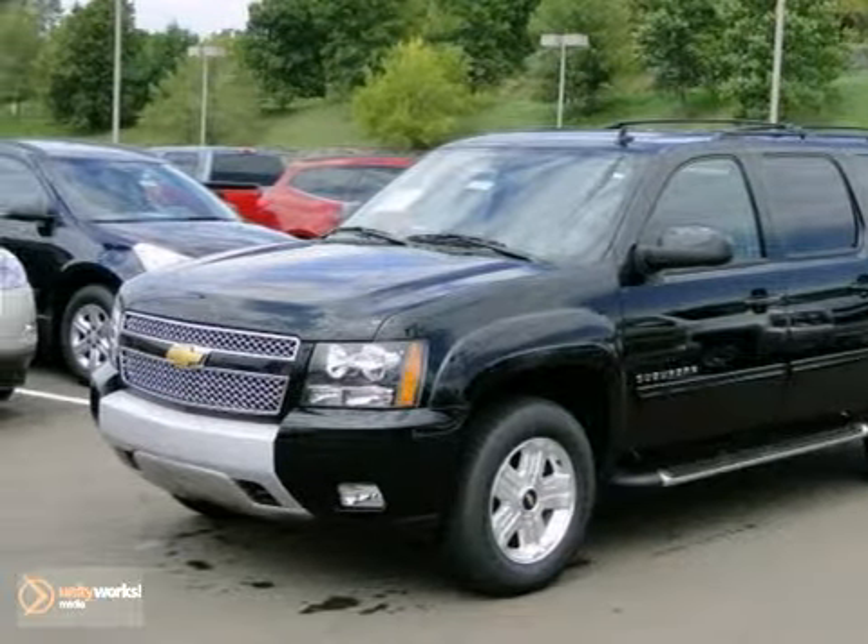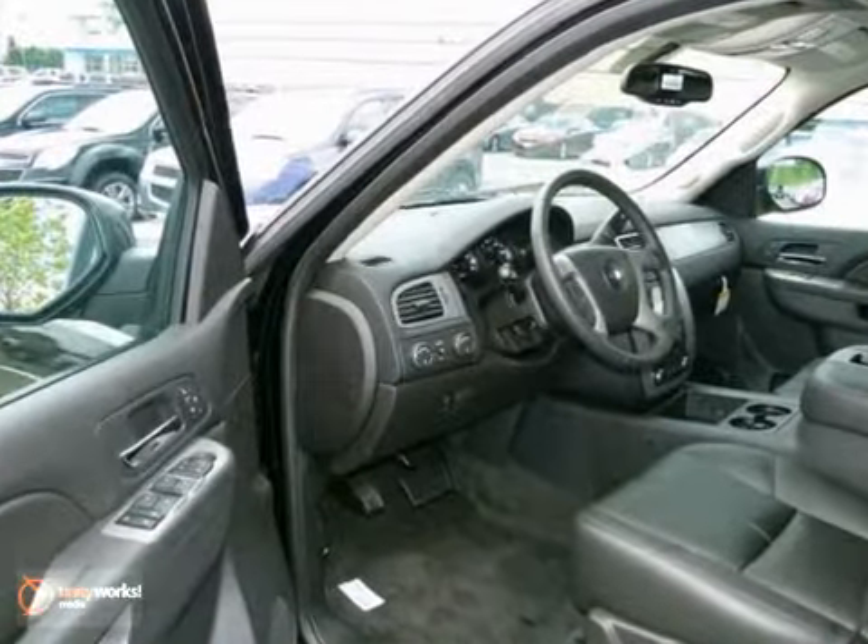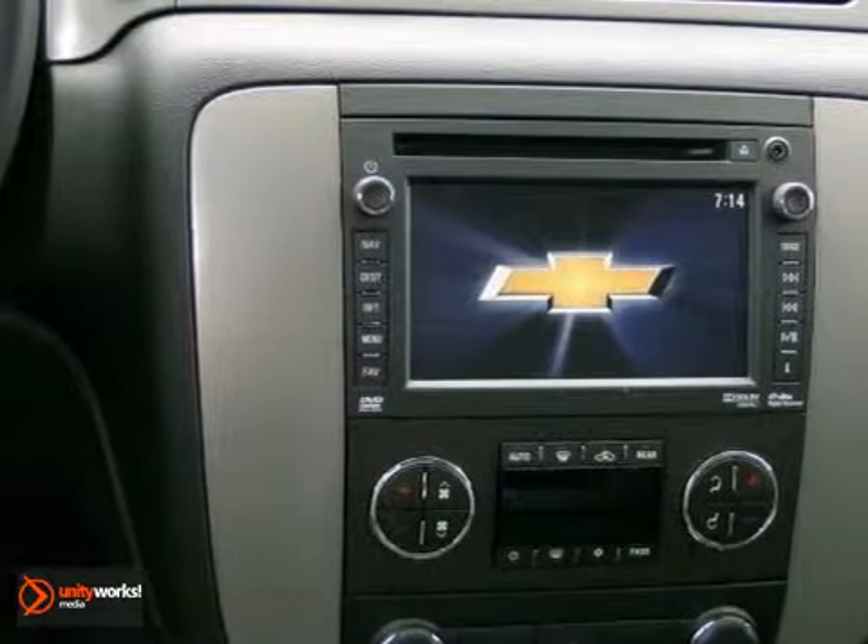Here's a 2013 Chevrolet Suburban. This vehicle has a lot to offer, including four-wheel drive, adjustable foot pedals, and leather seats.